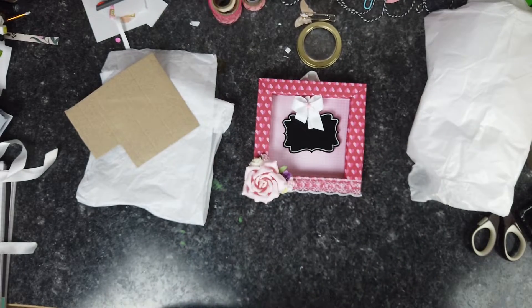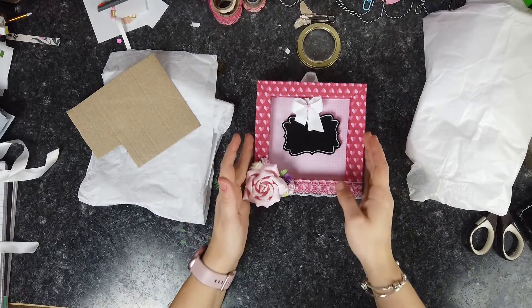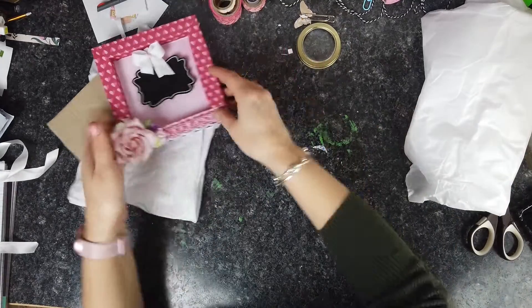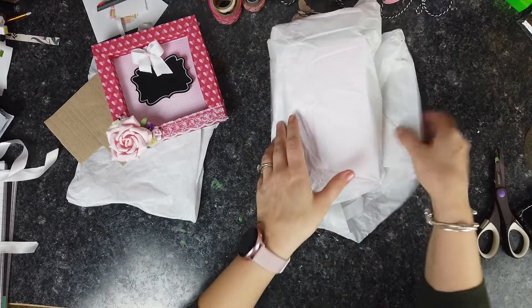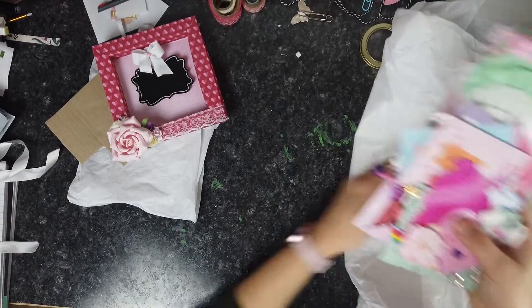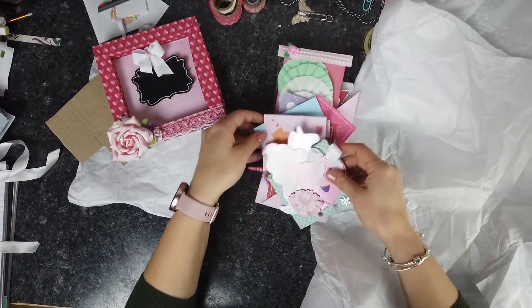Thank you so much, Castle. This is so cute and so sweet. All right, so let's see — why did I wrap this back up? Okay, so here's one. The memory dex card is two.